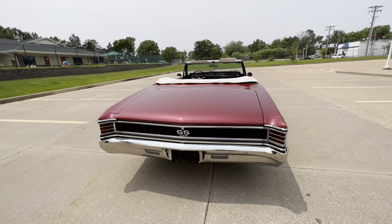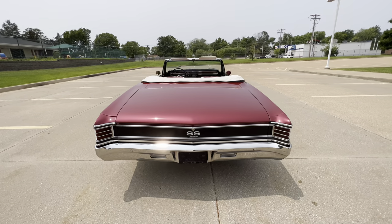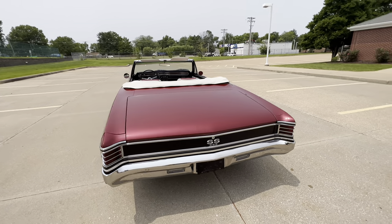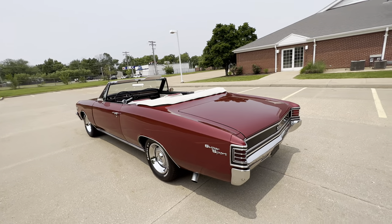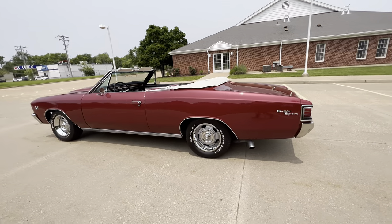Power steering, power brakes, it is a manual top. Underneath is like the top of the car. We'll have close to 100 pictures at www.westportautocenter.com. This video will be posted as well. As I said, it's a nice car.